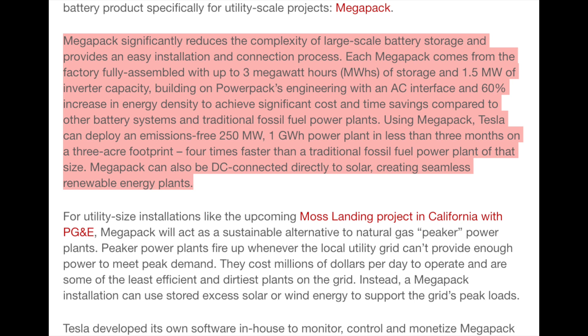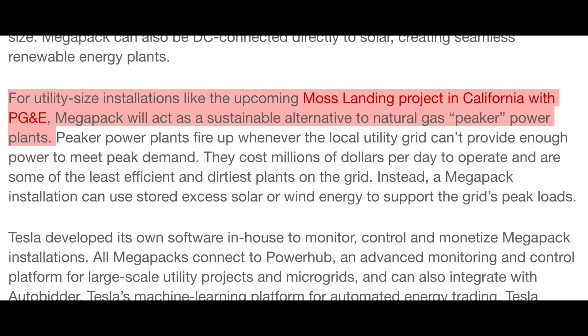Megapack can also be DC connected directly to solar, creating seamless renewable energy plants. They're already installing the first version of the Megapack in the Moss Landing project in California with PG&E, where it will act as a sustainable alternative to natural gas peaker power plants.